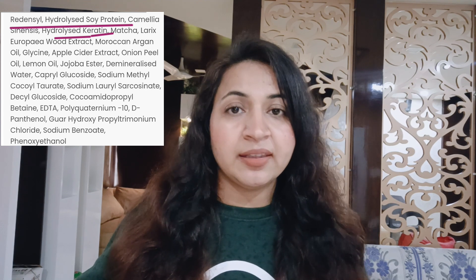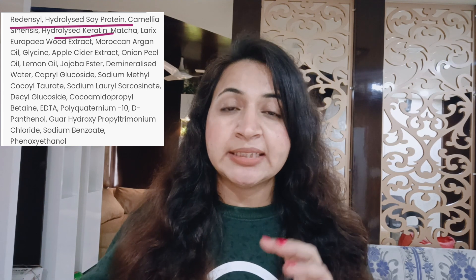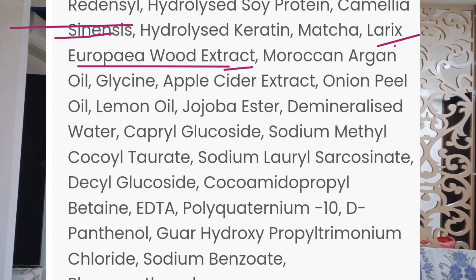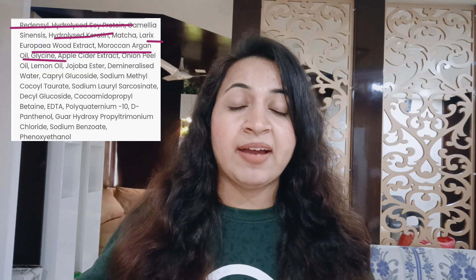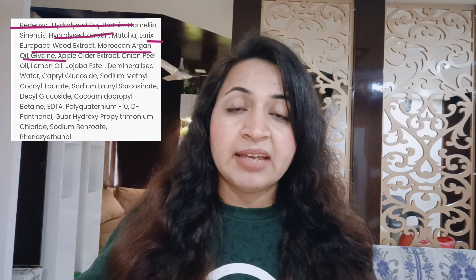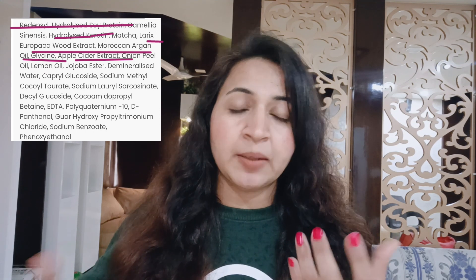They also added moisturizing ingredients like Larix Europea extract, argan oil, glycine, and apple cider extract, which helps with dry scalp.